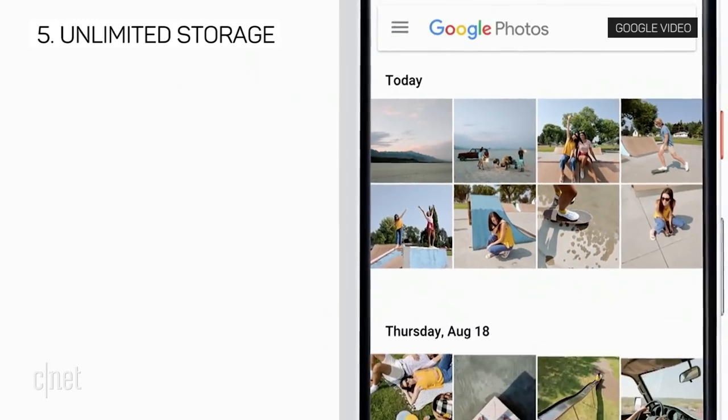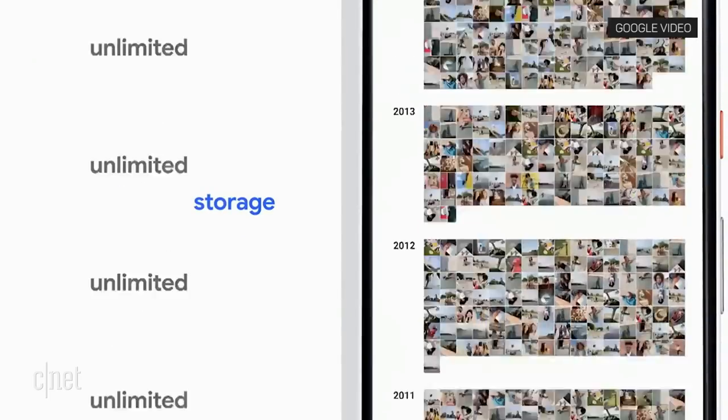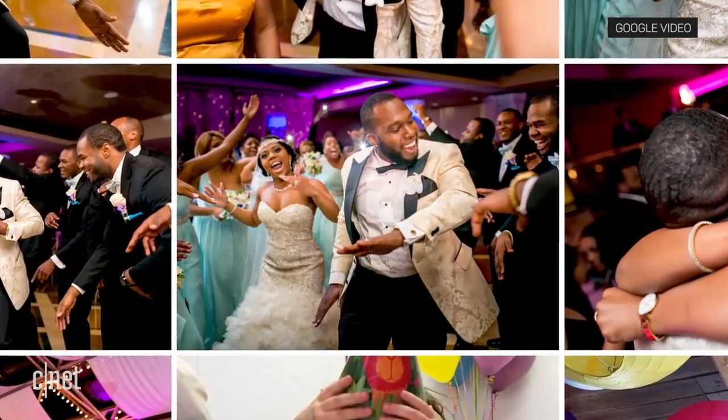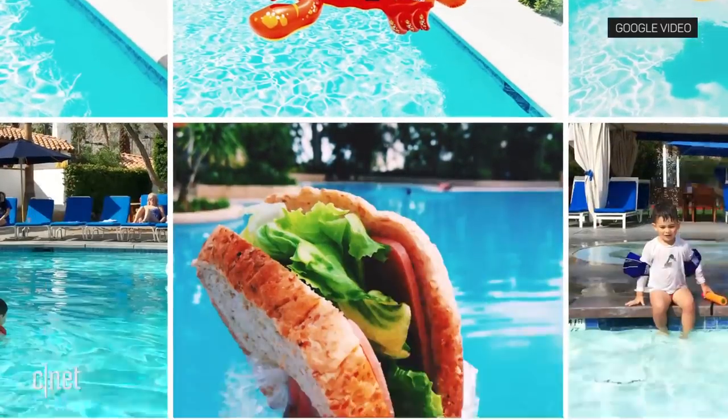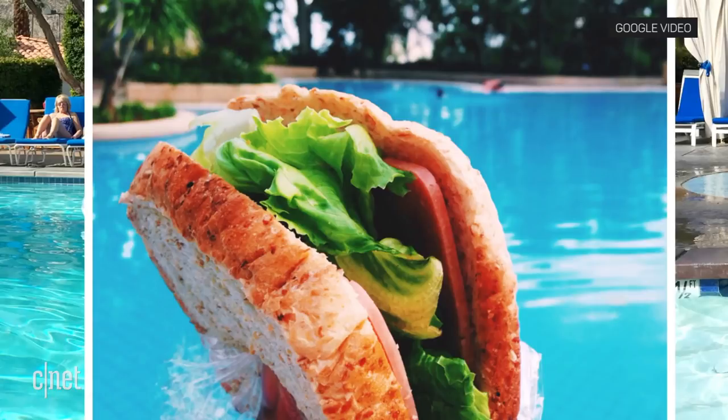Plus, you get more storage. Google is offering free unlimited storage on Google Photos with every purchase, in full resolution so you don't have to lose quality. Well, unlimited until 2020 — then it'll start compressing the files.